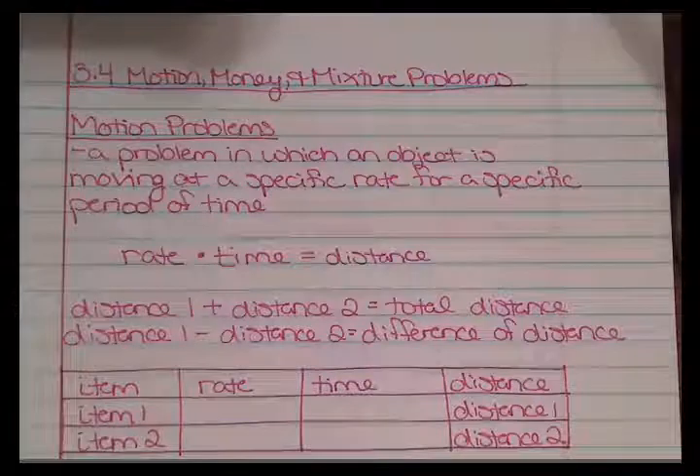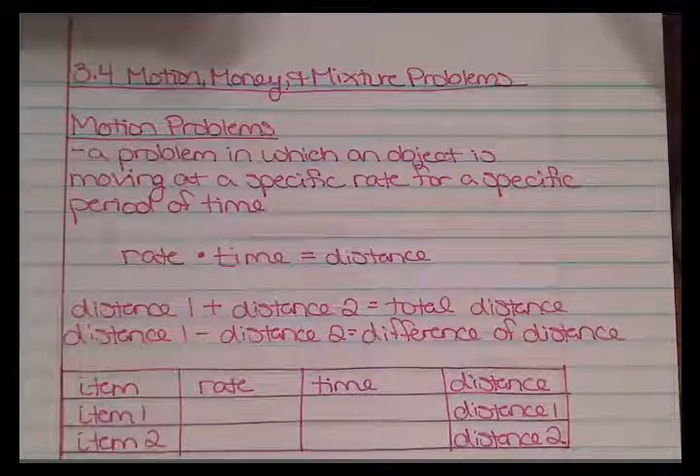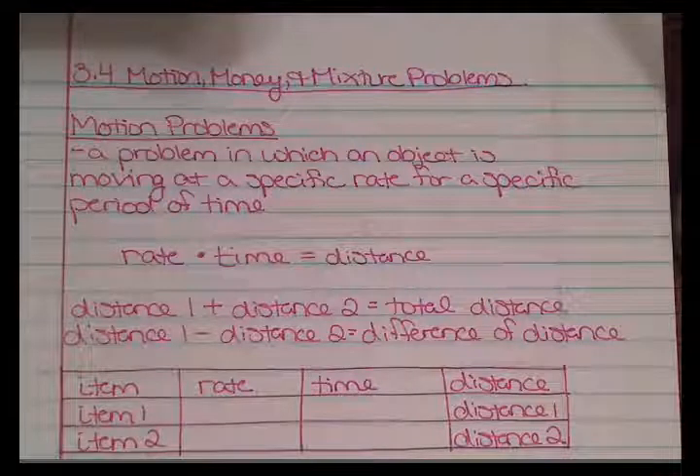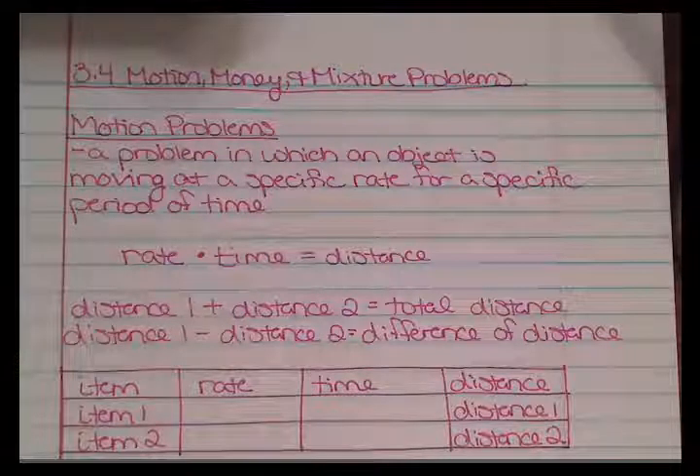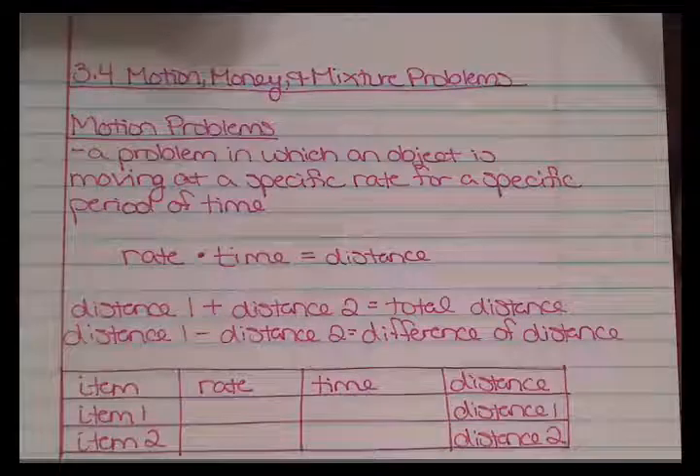Two equations you could use for these problems are: distance 1 plus distance 2 equals the total distance, or distance 1 minus distance 2 equals a difference in your distances. For each of the three types of problems today, I am going to provide you with a table, because organizing your thoughts into a table can help you get your equations and numbers correct.